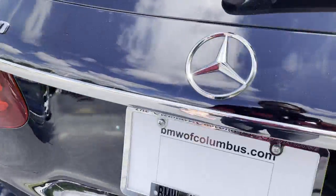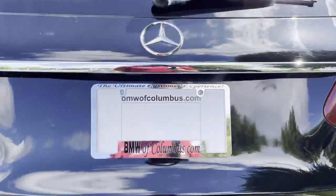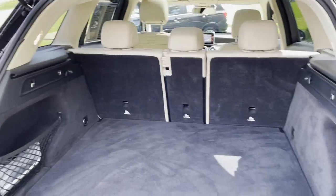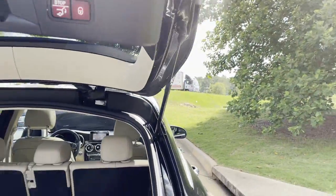There's your GLC 300 badging. We'll pop open this trunk here — power tailgate — and look at this cargo space. Got plenty of it. Second row seats fold down if you need it as well. We'll hit the button here to close it back.